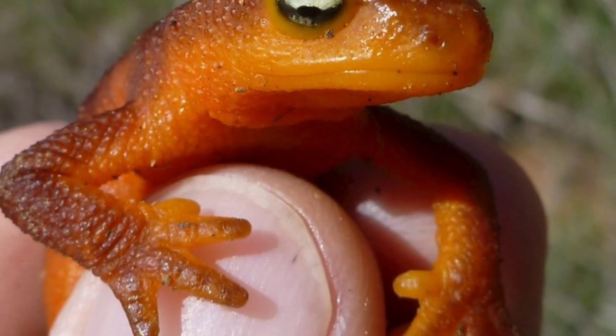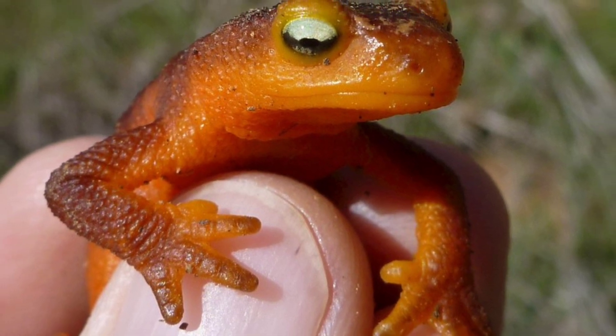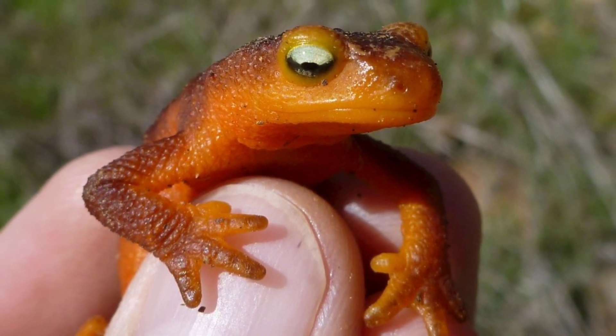During the early spring breeding season, Sierra Newts migrate from their terrestrial habitats to aquatic environments. Males develop rough patches on their skin, known as nuptial pads, to help them grip females during mating.